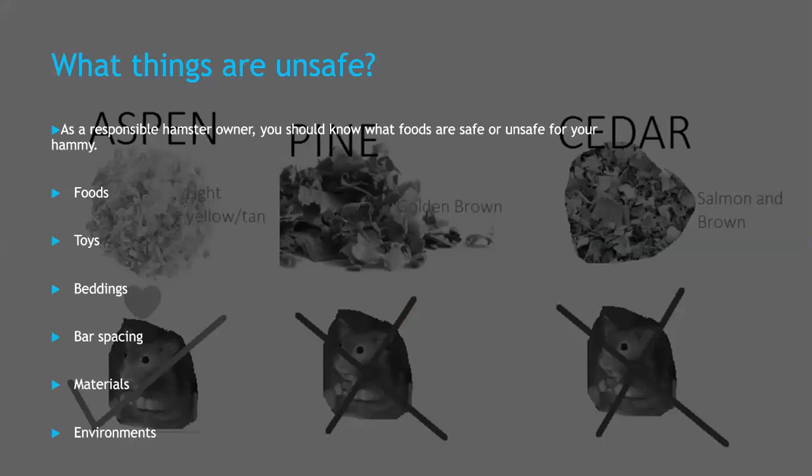These are some unsafe foods: avocado, bacon or ham, chives, onions, garlic, chili peppers, citrus fruits, candy, pickles, iceberg lettuce, raw potatoes, and spices and seasonings. I probably did not list all of them, but if you're unsure, I suggest you either do some more research or just not feed it to your hamster.